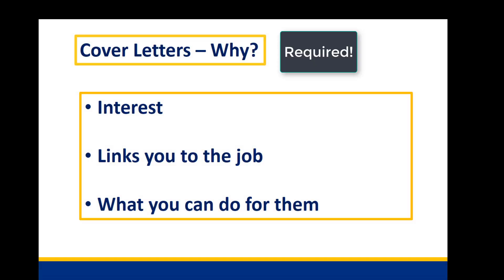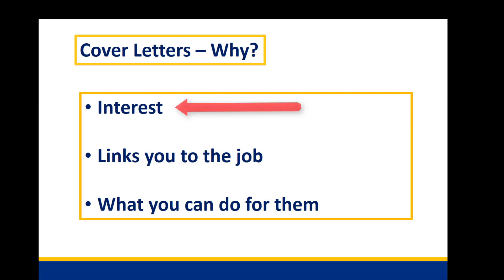Some applications require them. If a cover letter is optional or not mentioned, you should still include one because it demonstrates to the employer you're interested enough in the job to go above and beyond everyone else. It explains how your experiences and interests specifically relate to the job, and lastly it tells the employer why they should hire you or what you can do for them.